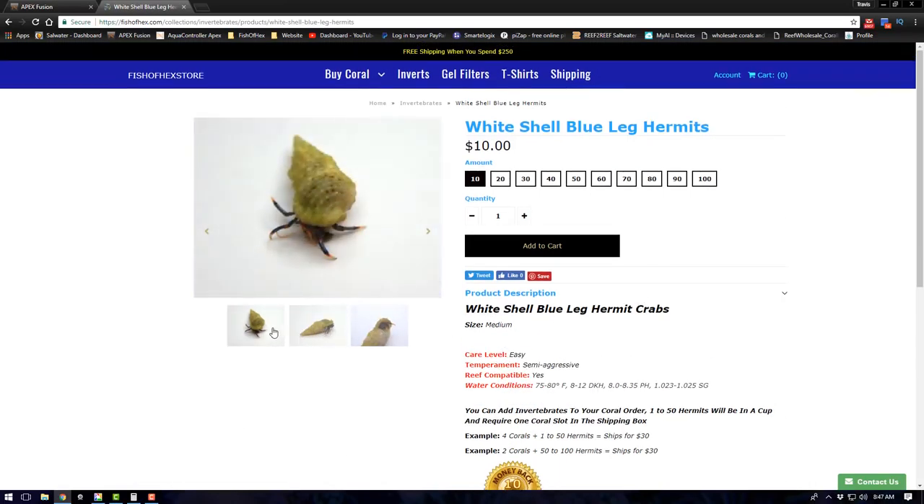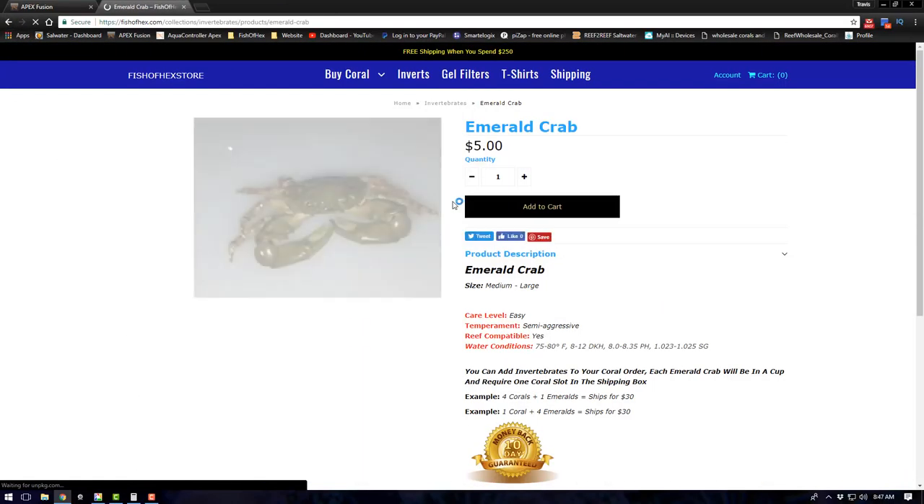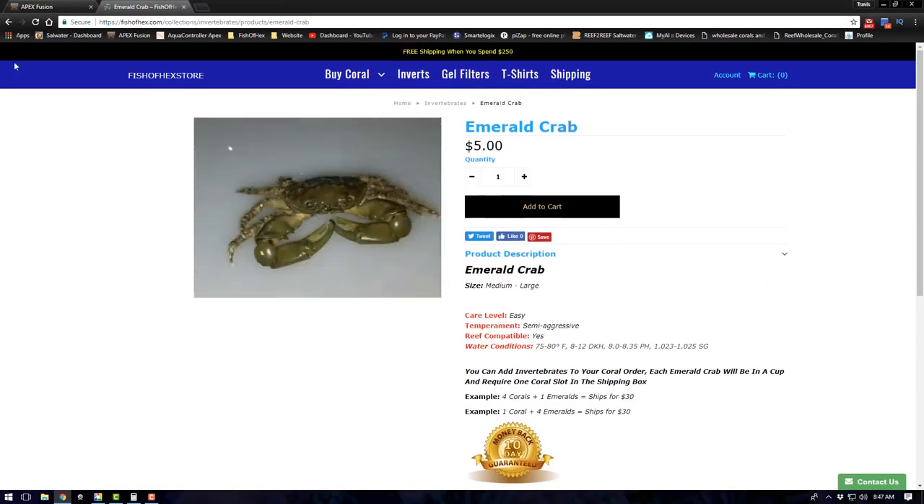Regarding shipping, I'm also doing emerald crabs. Emerald crabs have to ship individually in cups because they require more water and oxygen, so you can only fit one emerald crab per cup. But it's the same type of shipping method.